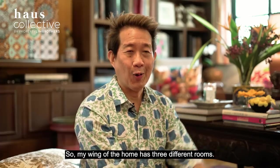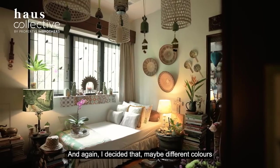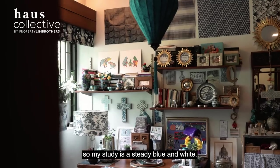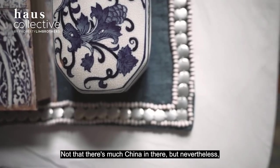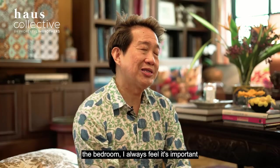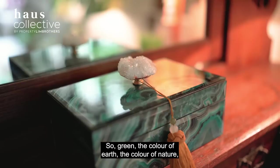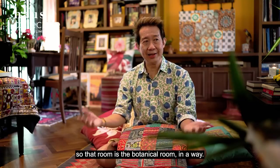My wing of the home has three different rooms, and I decided that different colours would distinguish them. My study is a study in blue and white — I call it the blue and white chinoiserie room for fun. For the bedroom, I always feel it's important to have a calmer, soothing colour: green, the colour of earth, the colour of nature. So that room is the botanical room in a way.